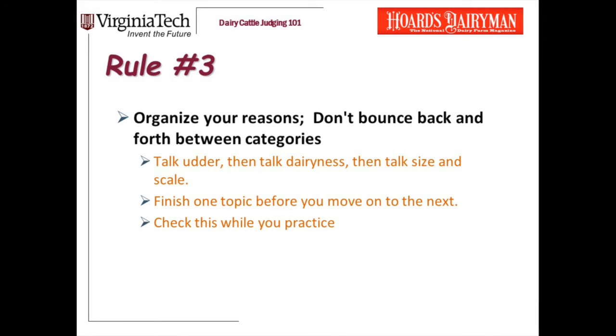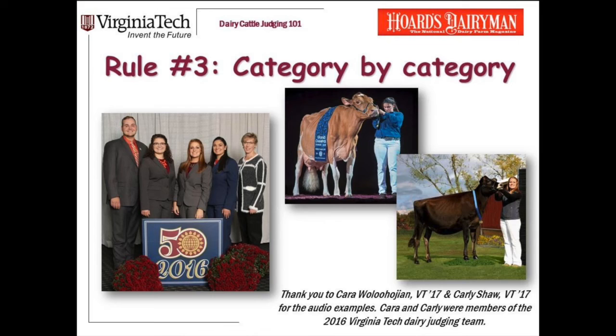Now let me play some clips from students to demonstrate this rule. 'One places second and over three as she is a cleaner made heifer. One is longer in her neck, more defined on the top and over her rib, and refined in her bone. I also prefer that one is a taller heifer who is deeper in her fore and rear rib and has more spring of barrel. I admit three halters legs more squarely beneath her.' And here's another example: 'One has more spring and arch to her barrel, is deeper in her heart, and has more depth of rear rib. Additionally, one is wider in her hooks and pins and wider in her chest floor.'